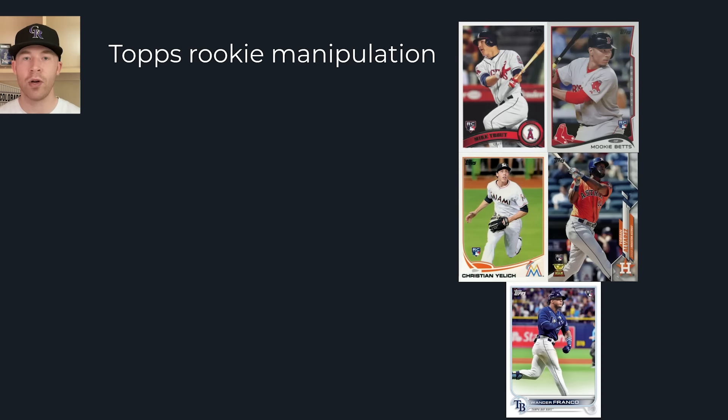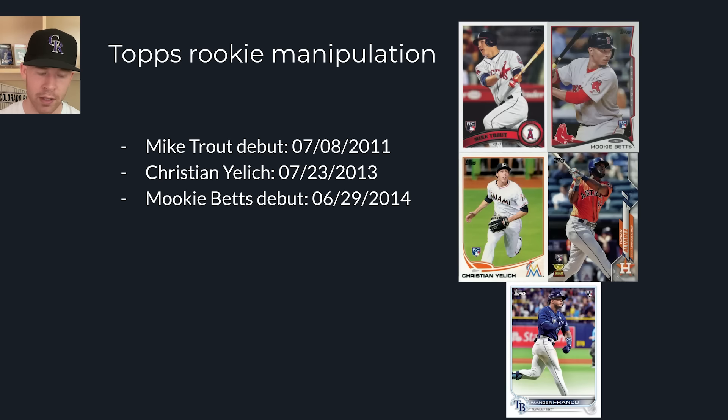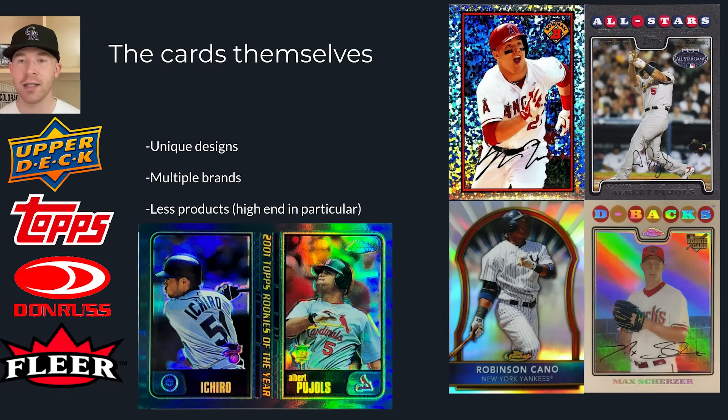On top of that, from 2000 to 2014 there was no rookie manipulation. Topps is manipulating players' careers just as much as owners do with service time. Mike Trout debuted July 8th and appeared in 2011 Topps Update. Christian Yelich debuted July 23rd, 2013 and got his rookie card. Mookie Betts debuted June 29th, 2014 and made Update. But Yordan Alvarez debuted a month before those players, yet Topps held him out of Update to capitalize on 2020 Topps Series 1. Wander Franco debuted even earlier and still has no flagship rookie card.